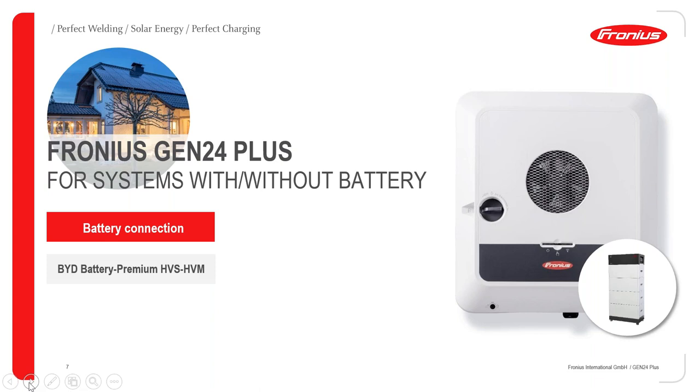A good thing with Gen24 is that you can install it with or without the BYD battery. If you have a customer today that wants to be secure for the future, you should definitely install a Gen24, because you can add the battery at a later stage. It's very easy to retrofit the inverter with a battery. Many customers are thinking about storage but may not be ready for that extra investment yet — with the Gen24 Plus, they will be prepared.